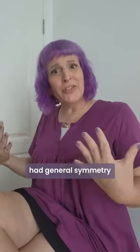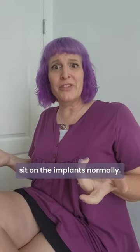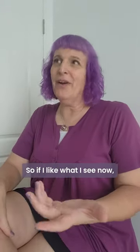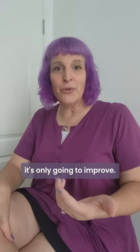The surgeon, who is a bit more practical, noted I had general symmetry and that the nipples sit on the implants normally. He did tell me the implants would soften up and spread out over the coming months, so if I like what I see now, it's only going to improve.